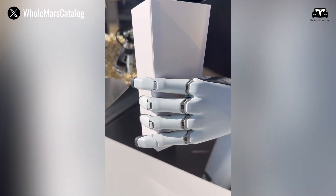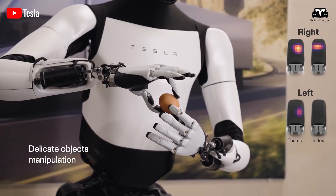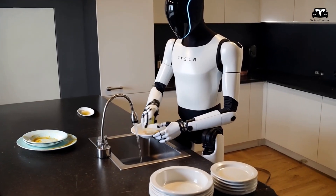Optimus Gen 3 features 26 degrees of freedom in its hands alone, with sensors capable of positioning accuracy within 0.1 millimeters, enabling it to manipulate objects as fragile as a raw egg or as firm as a medicine bottle lid.